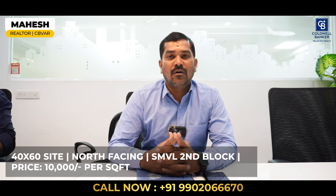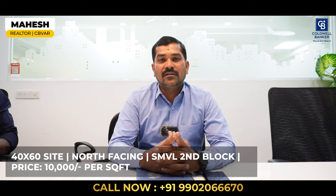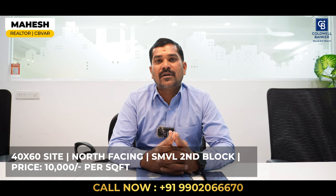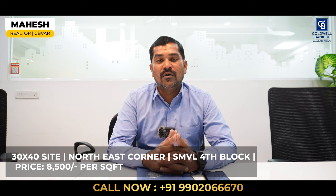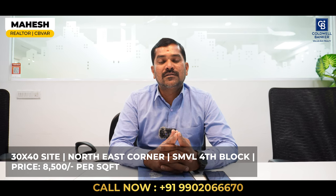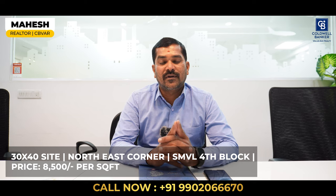Hello viewers. This week I have one property in SMVL second block — 40 by 60, north facing. The quoted price is 10,000 rupees per square feet. And another property in the same Visheshwara layout, fourth block, which is a northeast corner property, 30 by 40. The quoted price is 8,500 rupees per square feet. Thank you.